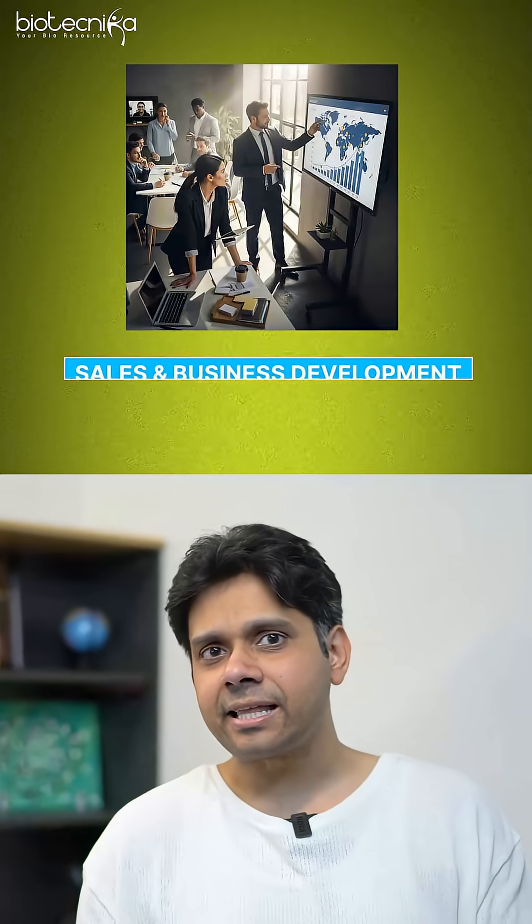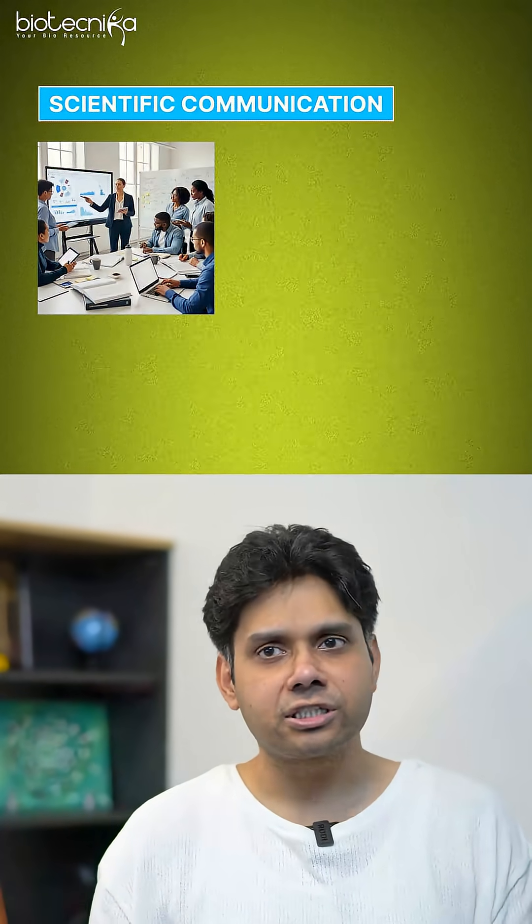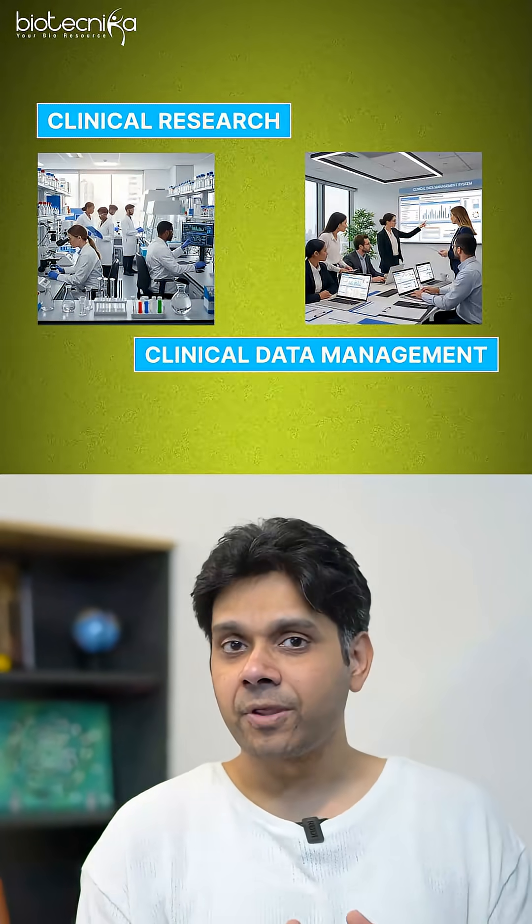The third direction is sales and business development. The fourth is scientific communication and scientific writing. The fifth direction is teaching. The sixth is clinical research and clinical data management. So in total, there are about six or seven directions.